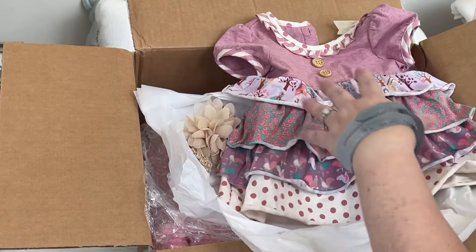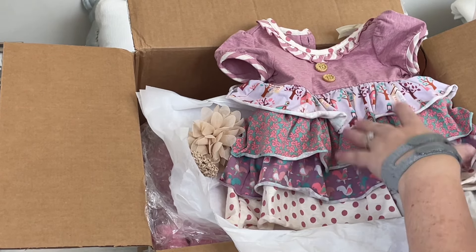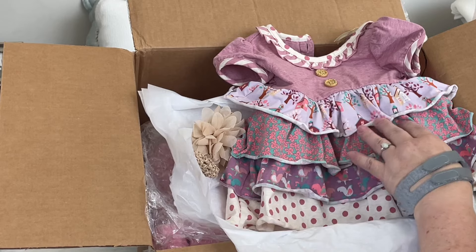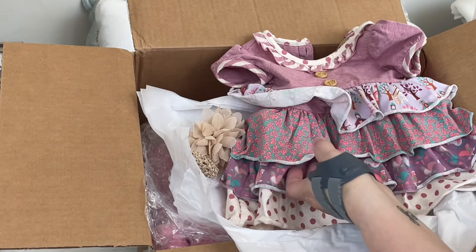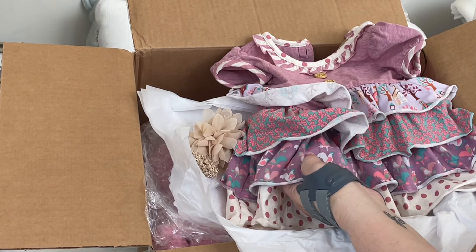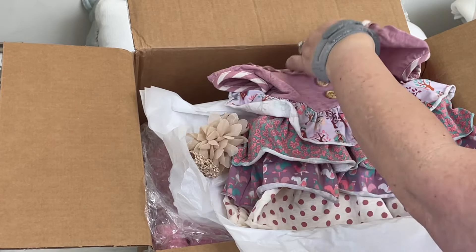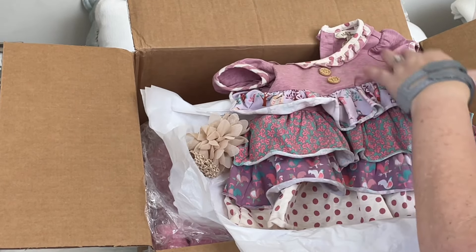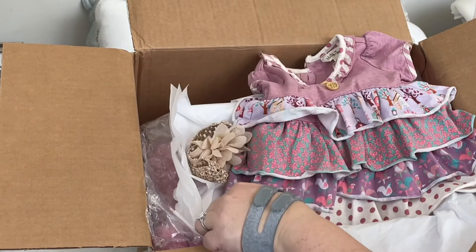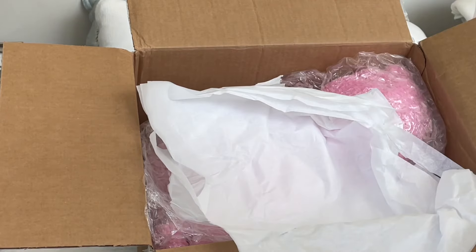And then it's got the onesie underneath that's attached. Isn't that beautiful? This print here has houses and trees, and then this print is pink bows, and this print is roosters and then polka dots, and it just is so cute. The polka dots are here and then there's striped trim. It's beautiful. I love it. Thank you so much for sending this one to me.